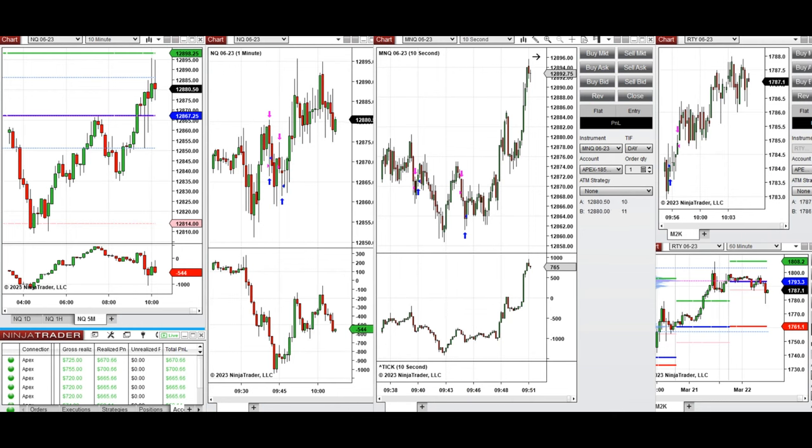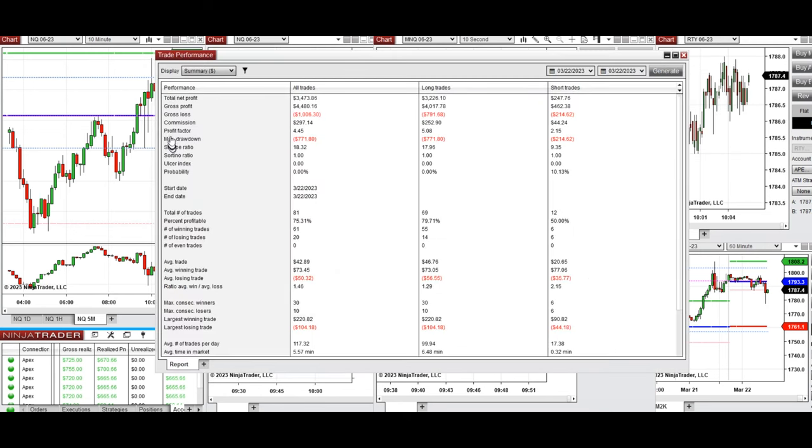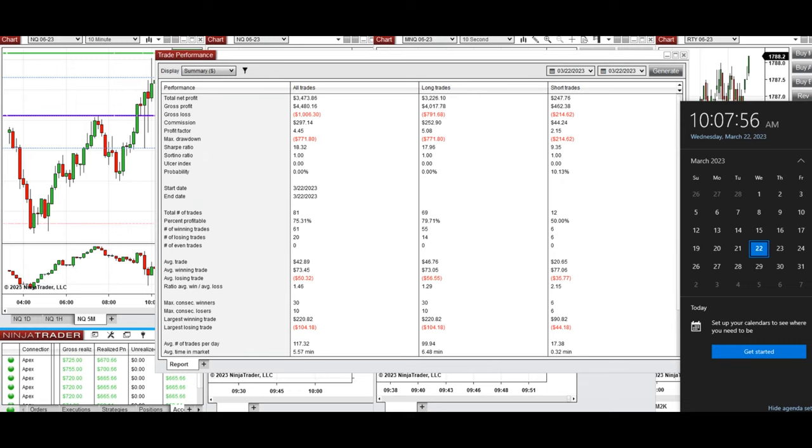These trades were copied by the copy trader to multiple Apex trading accounts. The average profit factor from all these trades was 4.45, showing a 75% average win rate, with an average win-to-loss ratio of 1.46. I hope these trades taken by the PATH system for fast scalping are useful for you — let us know if you have any questions. Have a wonderful day.